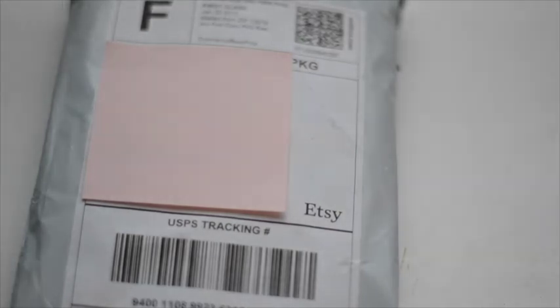Hey guys, it's Landon Can Studios here, and today I'm going to be opening a package from Everyday Dollware. I ordered three things, and I'm pretty sure the total cost was about $24. And let's get started.